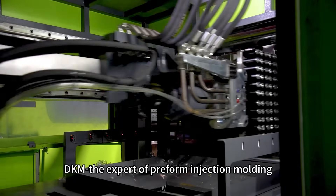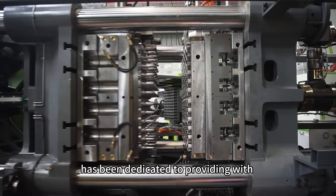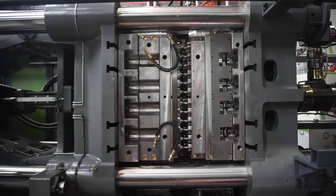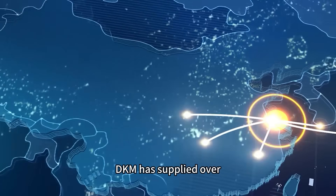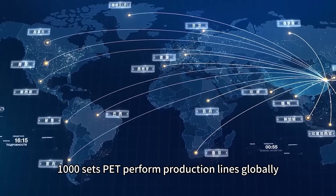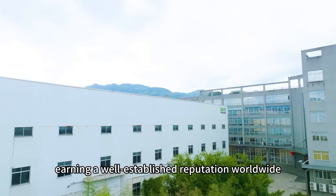DKAMP, the expert of preform injection molding, has been dedicated to providing a one-stop preform injection molding solution. DKAMP has supplied over 1,000 sets of PET preform production lines globally, earning a well-established reputation worldwide.